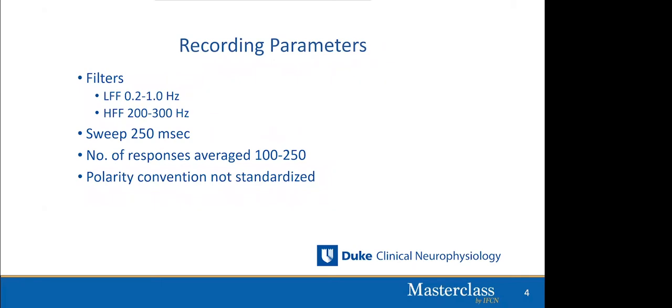Recording parameters are fairly standard. The low and high frequency filters are noted. The sweep is typically set at 250 milliseconds — at least twice the latency of your last waveform of interest, which is the P100 or sometimes the N145. The number of responses averaged is about 100 to 250, much lower than other evoked potentials because the VEP is larger in amplitude than brainstem or somatosensory evoked potentials. The polarity convention — whether P100 goes up or down — is not standardized and varies by laboratory.